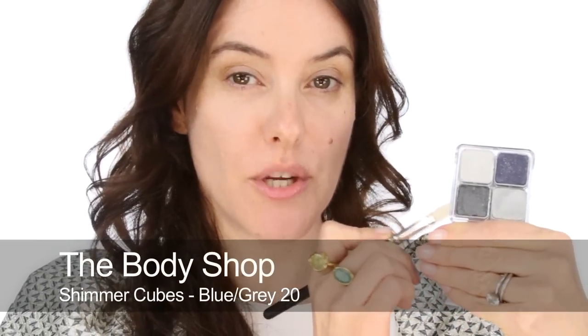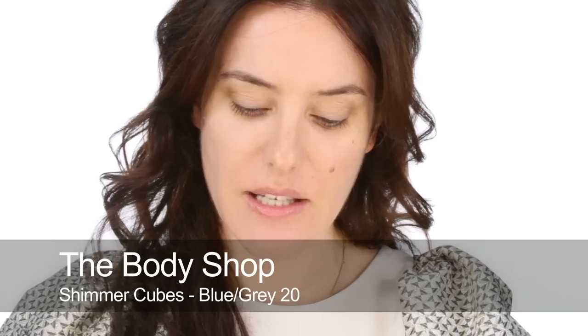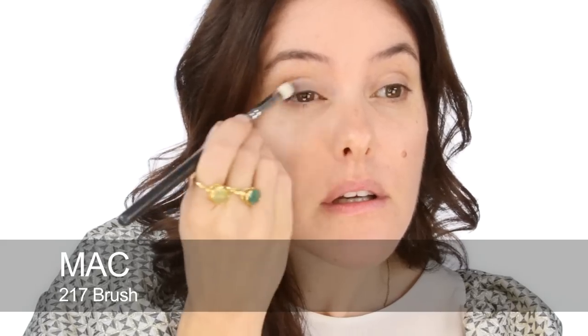Before I go on to concealer I'm going to start my eyes. I'm going to use the darker shade from this Body Shop Shimmer Cube — it's a sort of graphite grey colour. I'm just going to put a little bit all over my eyelid, just a wash — a really nice soft hazy cloud of grey all over the lid.